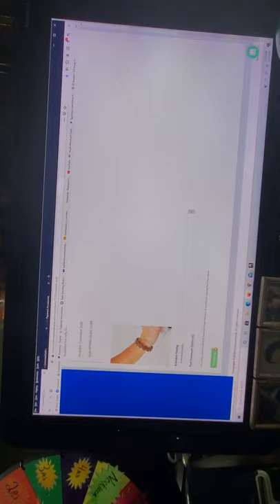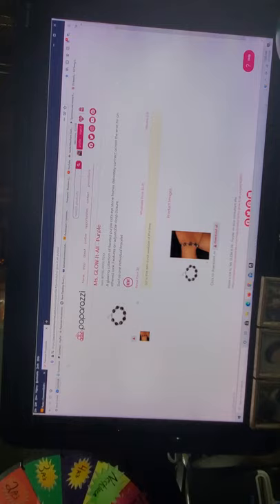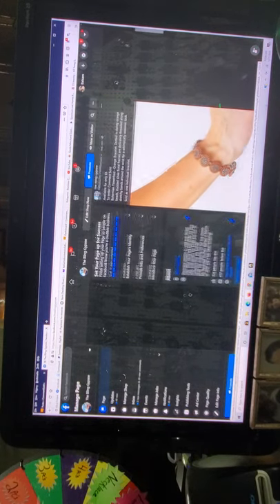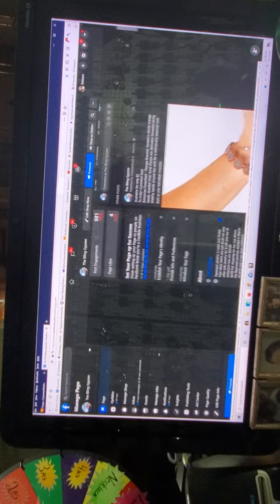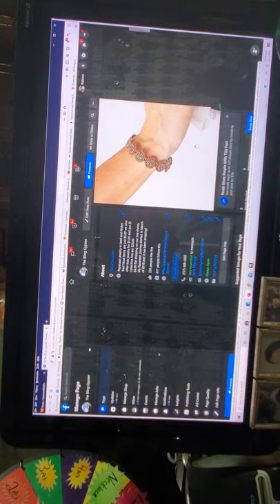This takes all that information and posts it to your Facebook. Let me show you — if I go to my Facebook business page, The Bling Gypsy, here is that bracelet we just posted. Now any of your customers can go to the comments and comment 'Sold,' and if it has a quantity it will put it in their shopping cart — or if it's pre-order, it will go on their wait list.